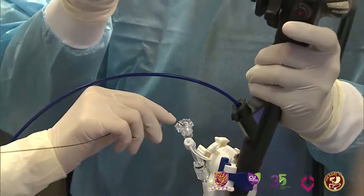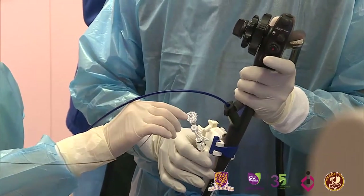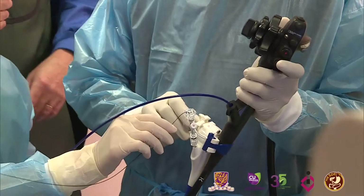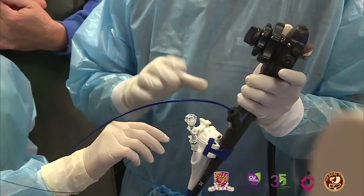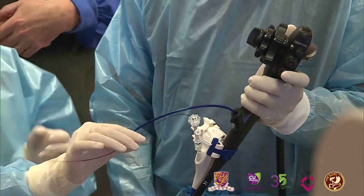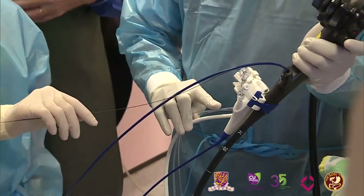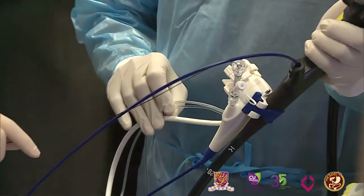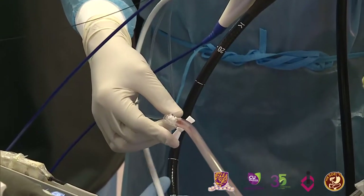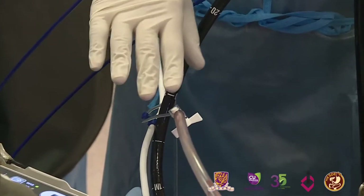The scope is going in and you are getting two views on screen. This is a single-operator digital scope — the handle is fixed to the endoscope so I can operate both simultaneously. There are two tubes on the scope: one goes to the water jet system and the other to the vacuum for continuous aspiration, so you don't overfill the system with too much saline. This is the full setup.